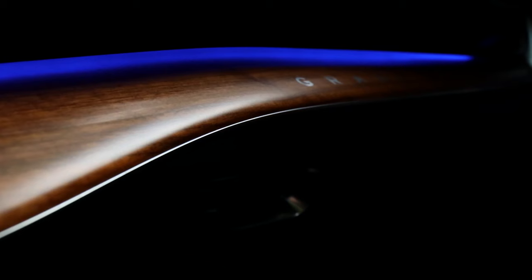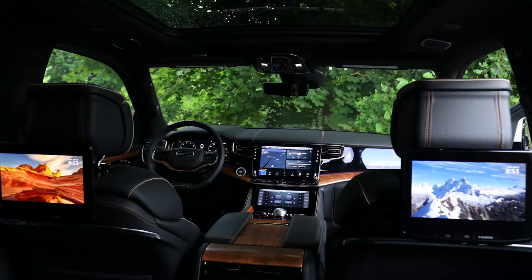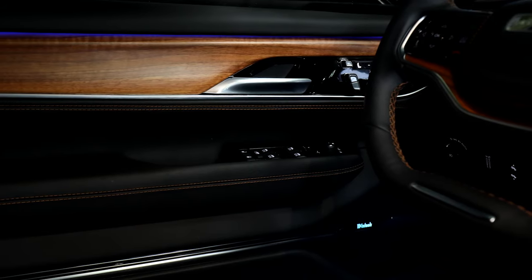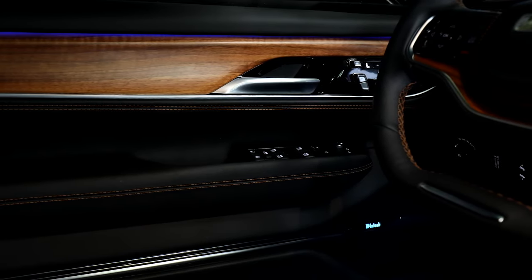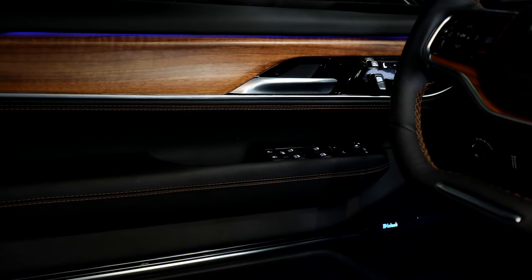Along with customizable ambient interior lighting, this grandest of Wagoneers offers a head-up display, a camera-fed rear-view mirror, and a rear-seat monitoring system that displays a video feed onto the central touchscreen. The cargo area behind the third row measures 27 cubic feet, and stowing it provides 71 cubes behind the second row.